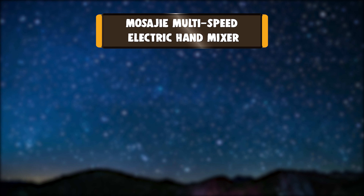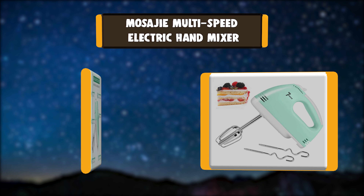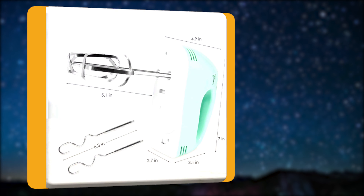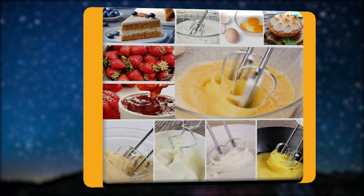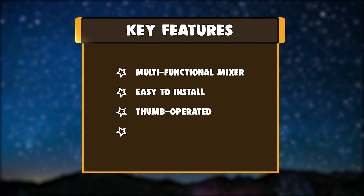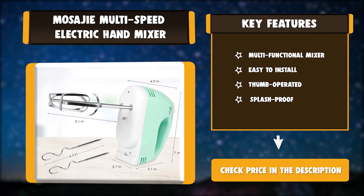Number 2: MOSAJIE Multi-Speed Electric Hand Mixer. Multi-function for a variety of kitchen mixing and blending tasks. This baking mixer is not only a handheld mixer but also an immersion blender. Multiple speed settings will meet all of your mixing needs. A zero speed gives you a smooth and trouble-free start. Key features: multi-functional mixer, easy to install, thumb operated, splash proof.